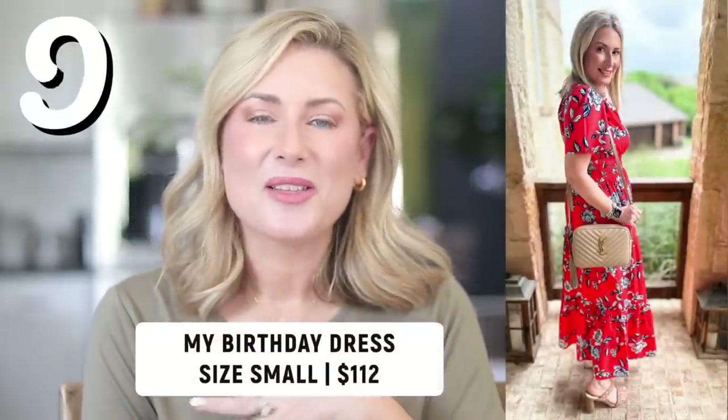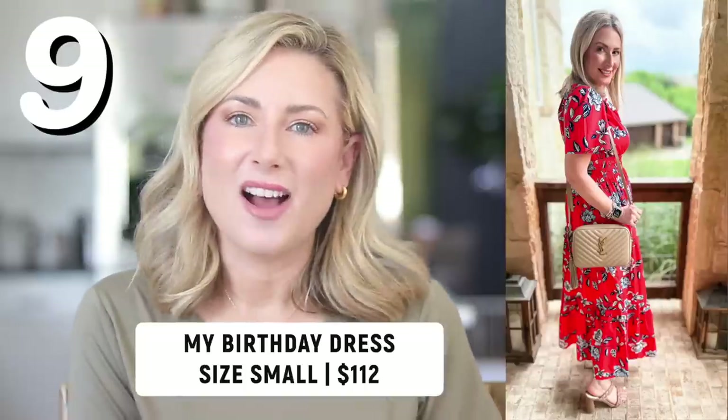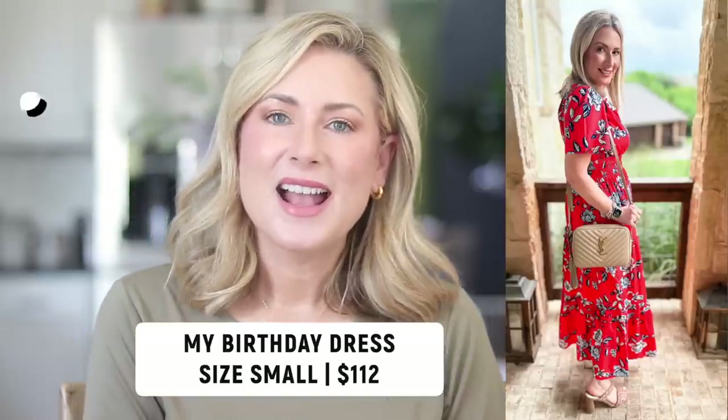Moving on to number nine — I'm so happy to see that my birthday dress made it to the favorites of the month. This is the Dahlia dress from Avara and it's just so feminine, pretty, and fun. A great springtime and summertime event dress. Whether you're doing something extra special for Mother's Day, attending graduation events, or going to wedding showers, it just works for so many things.